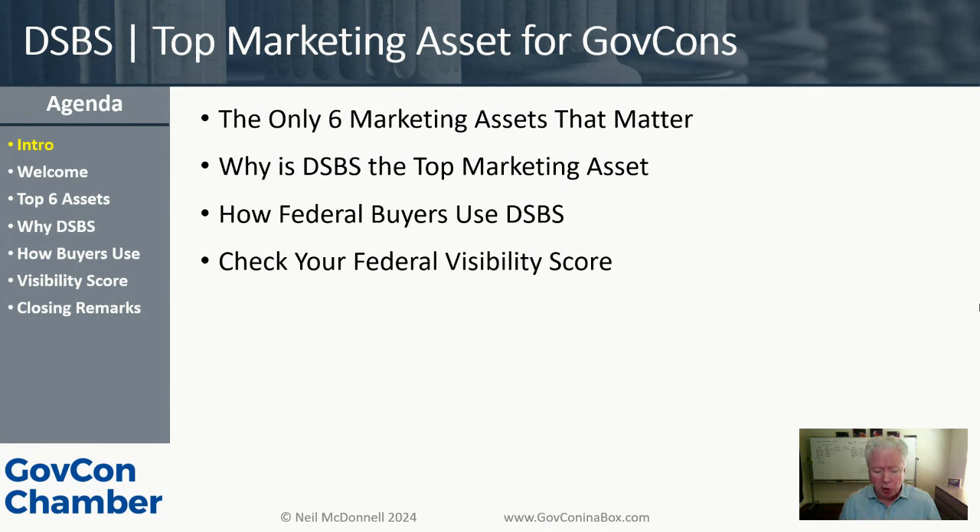Then I'm going to wrap up by talking about how visible you are right now. Because there are so many people on the call, I won't be able to do it for each of you. My co-founders and I built a tool that just lets you do it for free. We'll talk about that at the end so you can check your visibility score and see what to do.